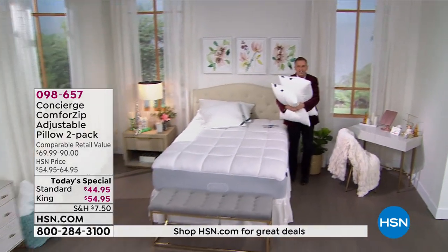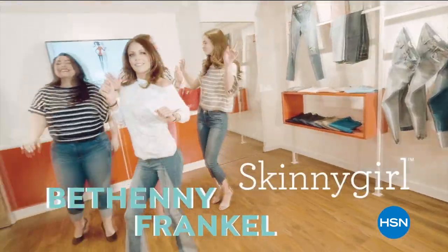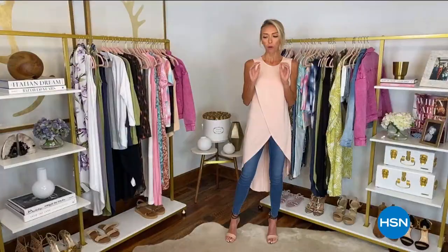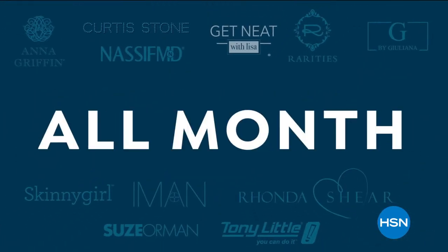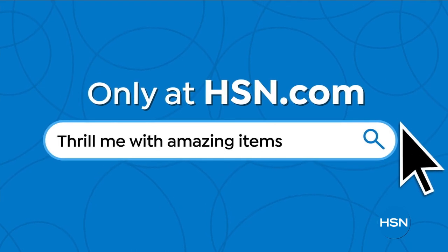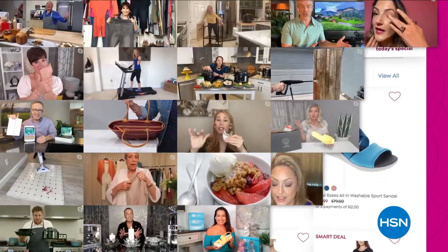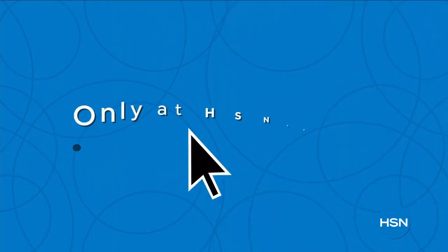Did you know that we have amazing items and deals you'll never see on air? You'll only find them at hsn.com. We're talking top brands, exclusive names and bundles, plus thousands of products all the time. Discover all our best deals all in one place, including offers you'll see online only. With hundreds of videos and customer reviews, we make it easy to shop smart — click, explore, discover, and get more of what you love, only at hsn.com.